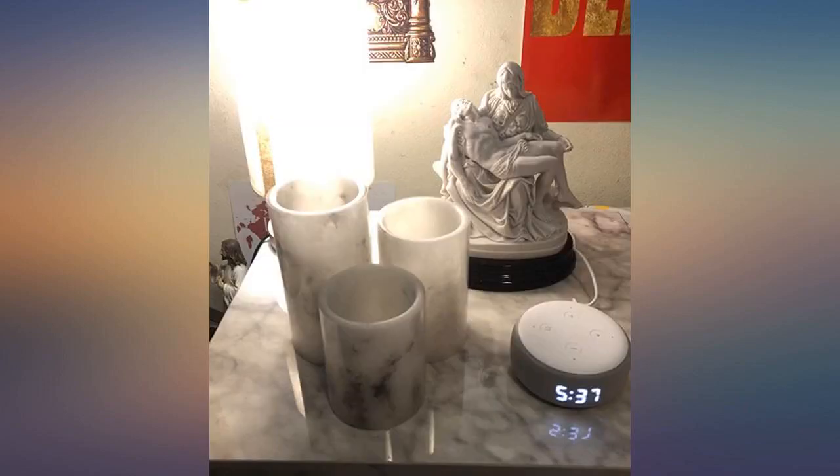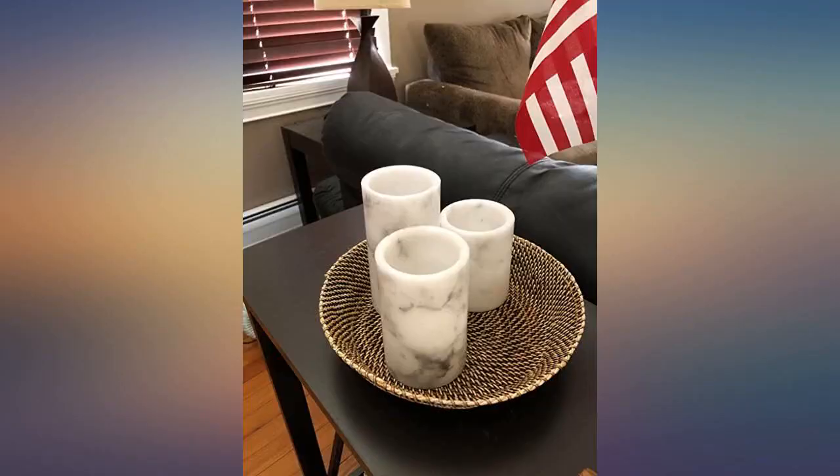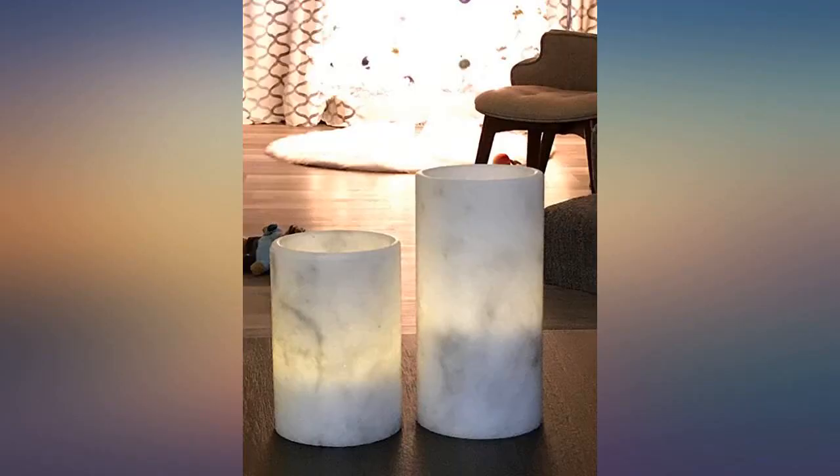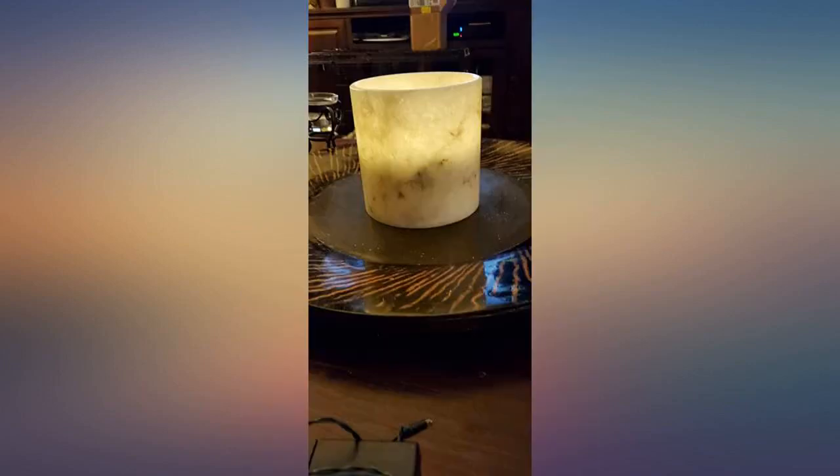Very pretty flameless candle. Made a perfect centerpiece for my dining room table. Just what I was looking for. Love the dimmer, timer, and light and dark level. Remote is a real plus. Good value. Includes three batteries. These are beautiful. Look and feel real. Love that it has a remote and a timer.